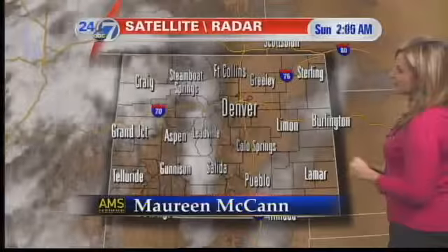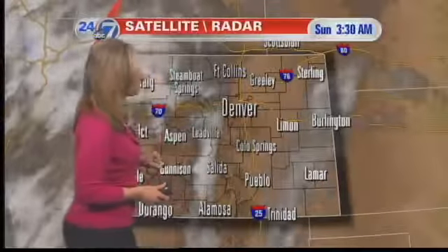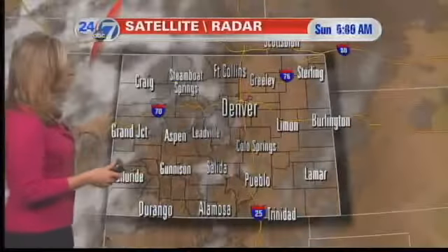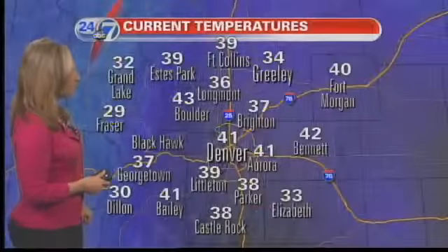We do have some clouds in the mix on the eastern side and on the eastern plains — those are low clouds. We actually have a dense fog advisory posted adjacent to Kansas and Nebraska, and you can see the darker clouds there. Those are the clouds that are lower to the ground over the western slope and through the central mountains, and even the Front Range. We're just getting some high clouds that are mixing with the sun. Unfortunately, they're not going to produce any rain. We really do need it, just not in the cards for us today.